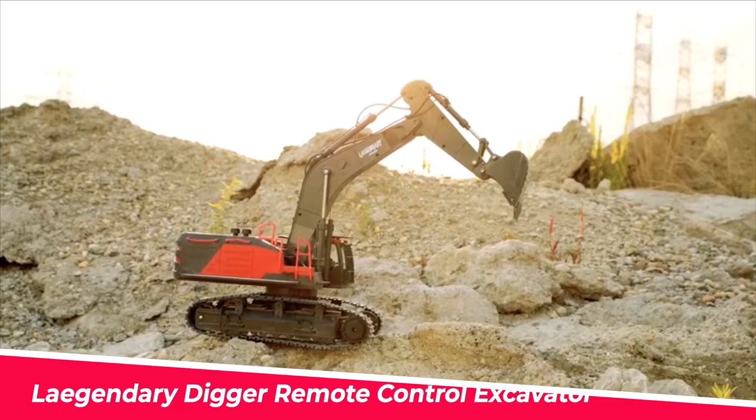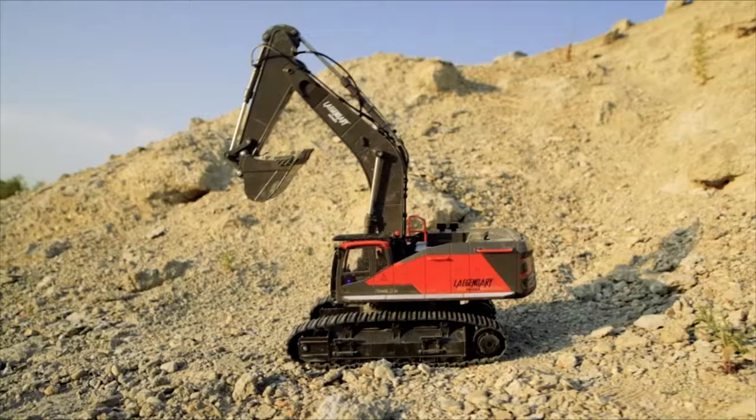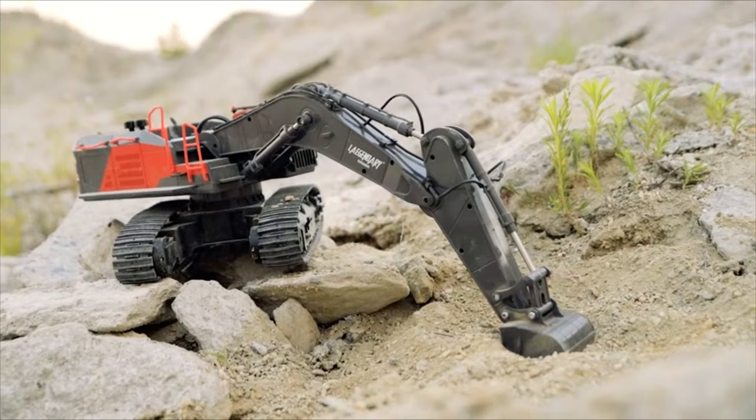Number 8: Legendary Digger Remote Control Excavator. Three independent motors control the bucket, elbow, and primary arm of this high-performance excavator. The tractor cabin can even rotate 680 degrees to allow you to dig in any direction.